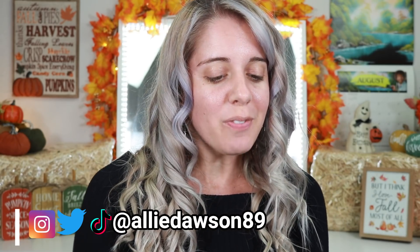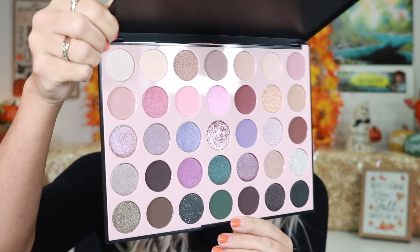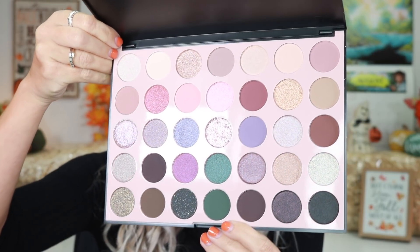The 35C Everyday Chic palette is a palette that you guys would not necessarily expect me to pick up because it is going to be a very very soft neutral eye palette. There's a lot of soft purples and pinks in here, which is really great if you're looking to do a very soft glam elegant look, something perfect for like a wedding look. I saw this palette and I was like, I'm not sure if I want to get it, but the more I looked at it I was like, this is actually really really beautiful.